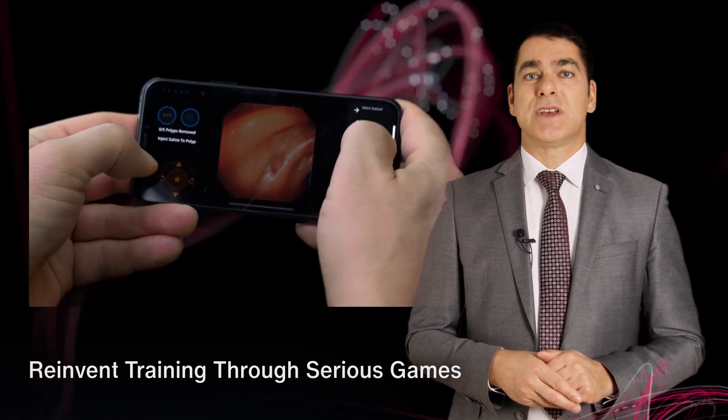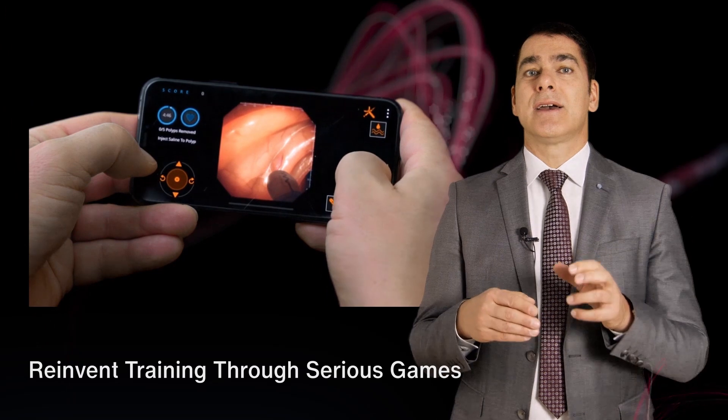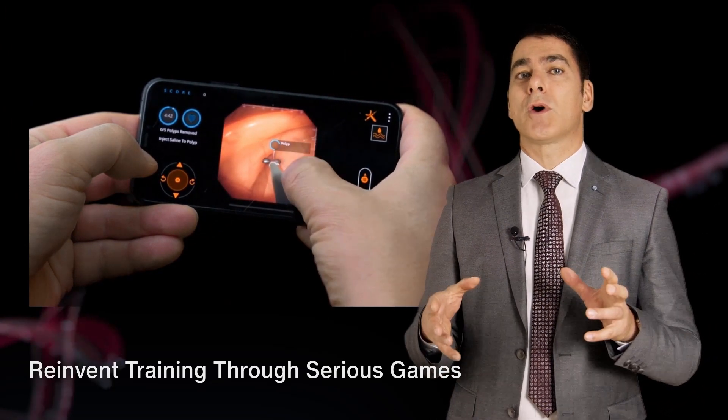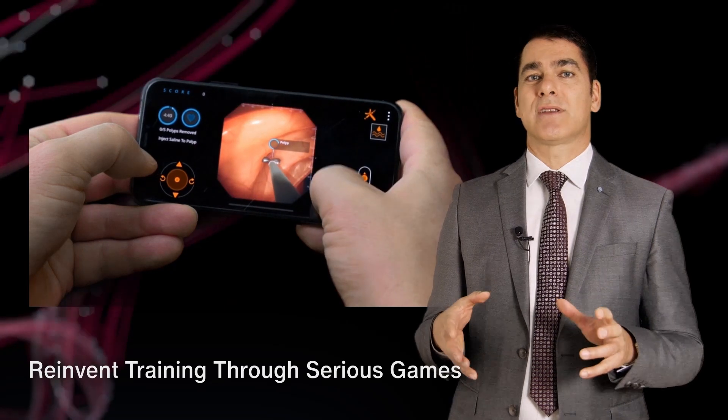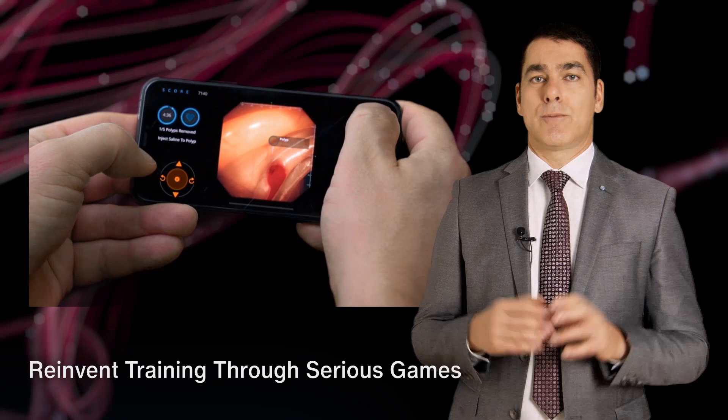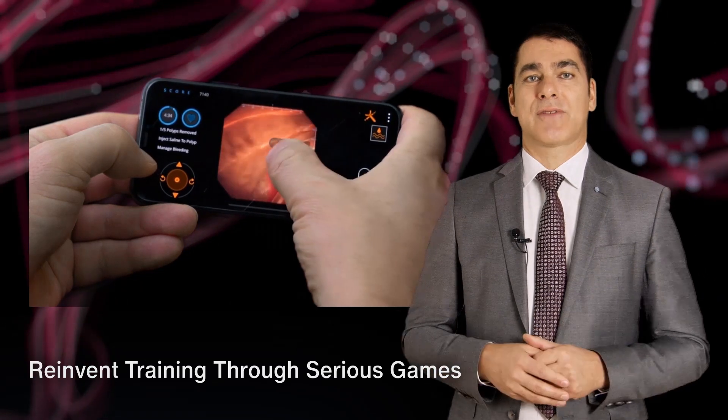These virtual technologies can also be a contribution to the Green Deal of the EU, reducing the need for travel and the CO2 footprint. It will also allow us to scale innovation globally, democratizing access to adequate healthcare.